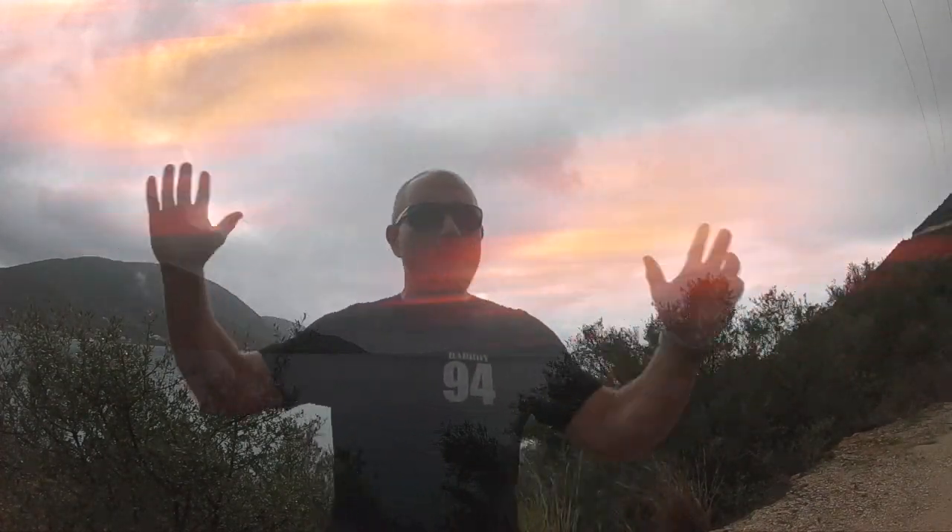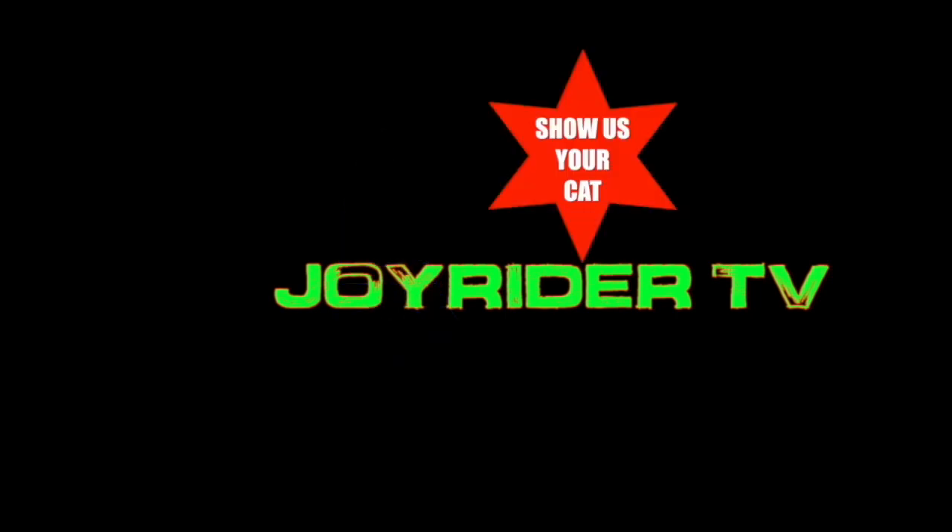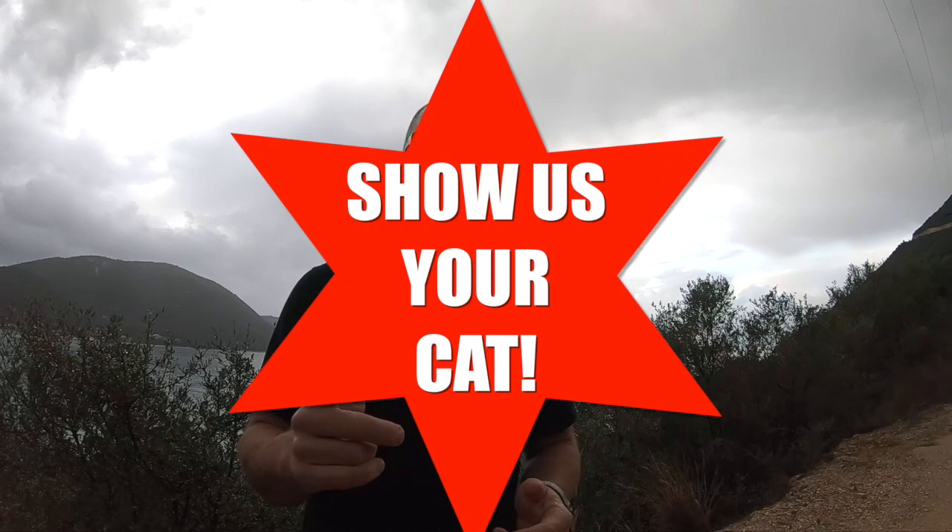Show us your cats! Hello, it's Joe here for JoyriderTV. As usual on a Sunday afternoon, it is time for Show Us Your Cats. We've still been having a lot of photographs and video coming in from around the world, so thanks very much for sending in all of that, because it is great to see your boats and where you sail them. Today we're just going to go flying straight in and have a look at what we're looking at.